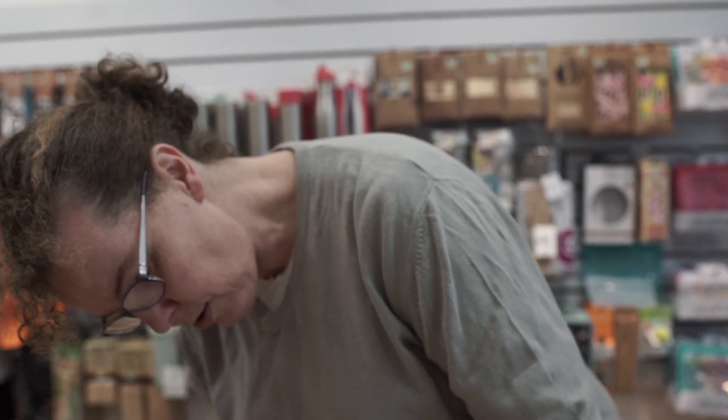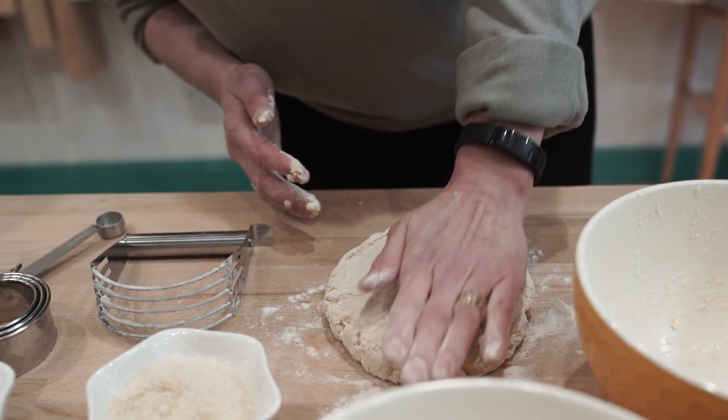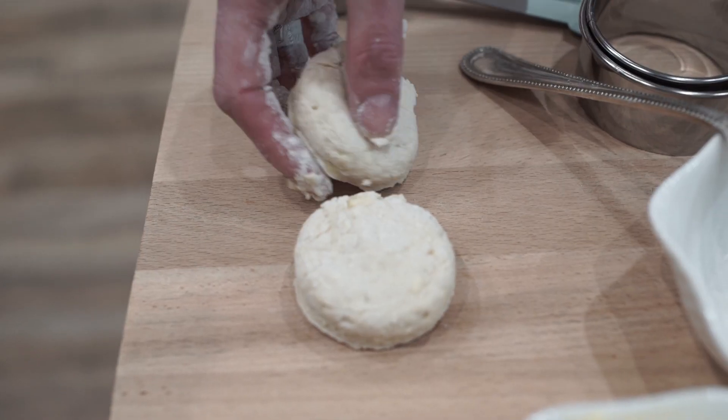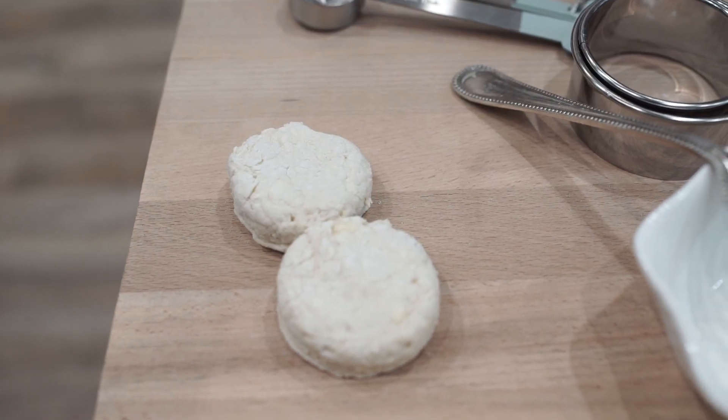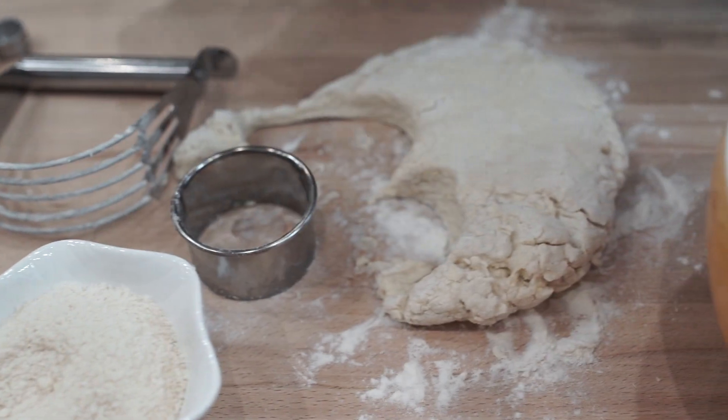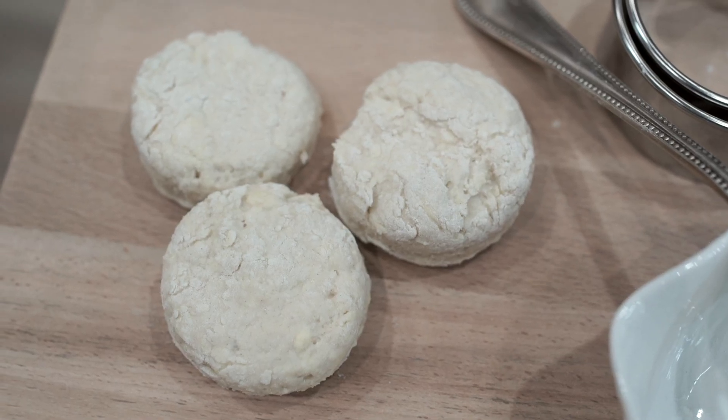As you can see, you don't press it down too deep. I don't use a rolling pin — I like them to look a bit rustic. Straight down and straight up. And there you go. It's going for breakfast tomorrow.